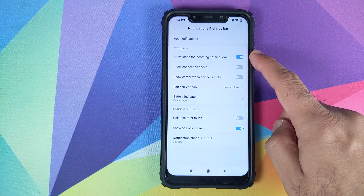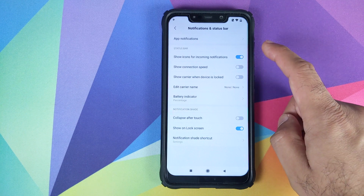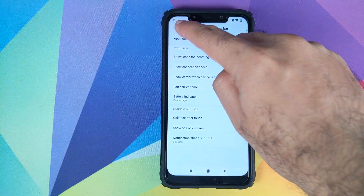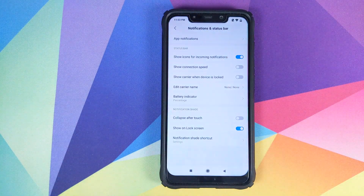In Settings, under Notifications and Status Bar, you do have the option to enable show icons for incoming notifications. However, the notifications will display only for a few seconds and then vanish. The Play Store notification just vanished and was replaced by the time. So you do not have permanent notifications yet — very shameful for Xiaomi, because it's been ages since people have been asking for permanent notifications and they have not added it yet.